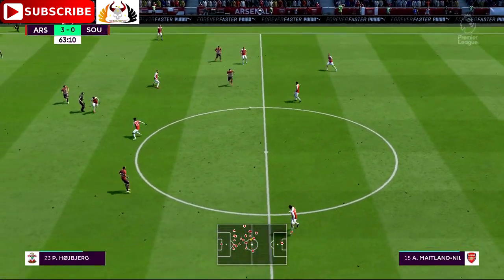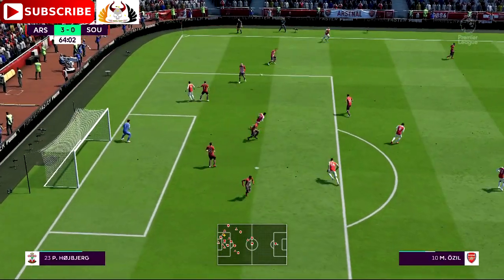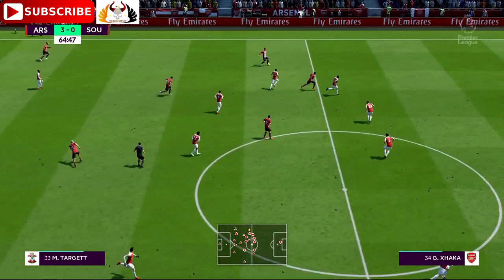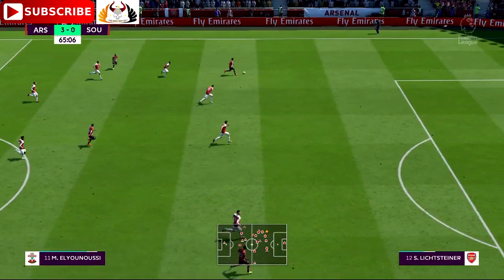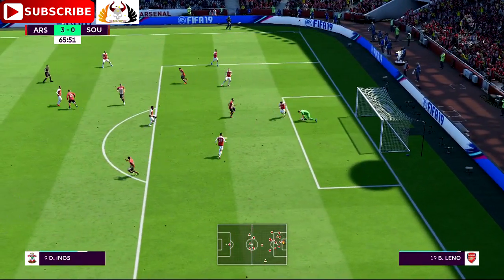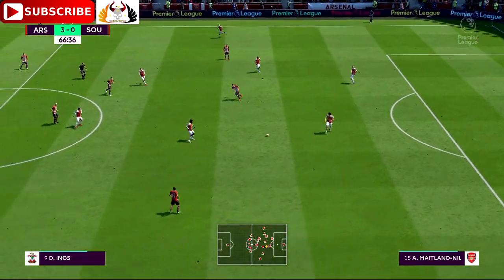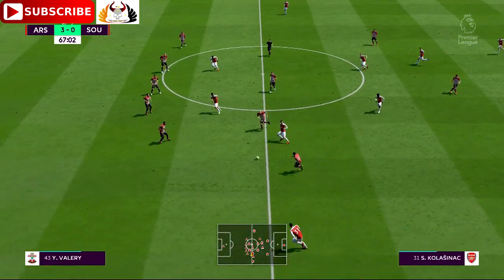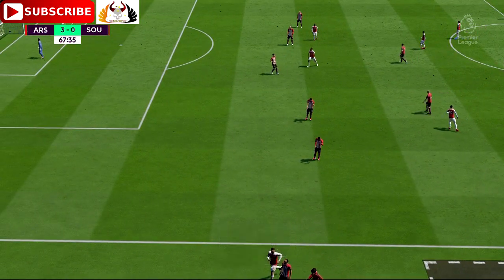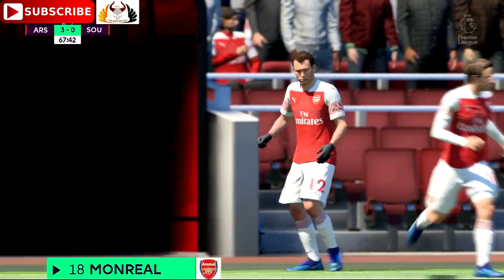Shkodran Mustafi. Really trying to use the full width of the pitch here to make some progress. Oriol Romeu — opportunity in a wider area, he could cross it from here. Another shot — that's great work by the goalkeeper. Mesut Ozil — Arsenal are going to make a switch: number 12 Stephan Lichtsteiner coming off, number 18 Nacho Monreal coming on.